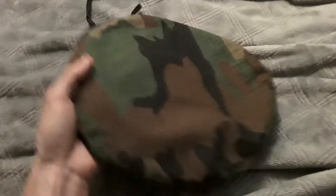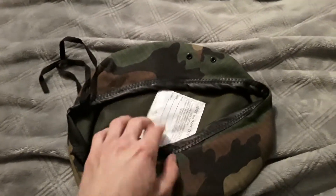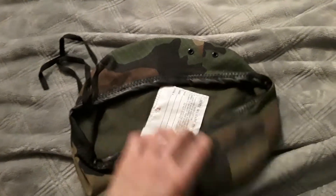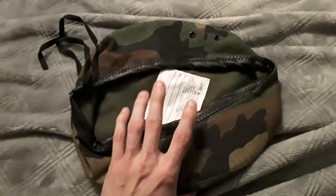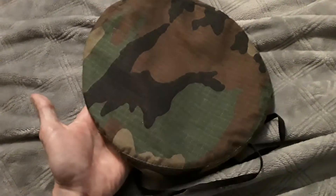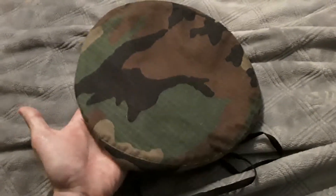First off, a Rothco woodland beret. I love berets — I think they're kind of cool. I saw this in woodland and I couldn't help myself. It's a large, actually a seven and a half. This is a Rothco, and I wanted it because I like strange things. It's in M81 woodland, and I'm a total sucker for M81 woodland.